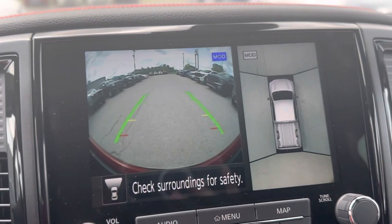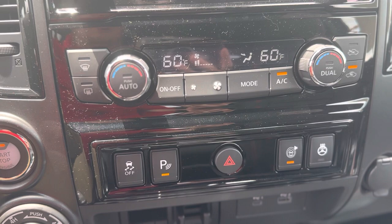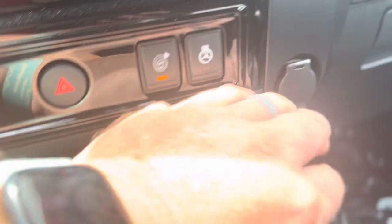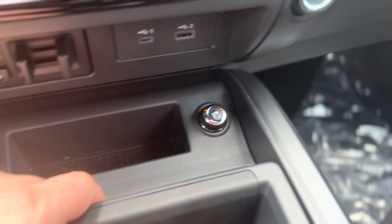It's a dual zone climate control vehicle, meaning both passengers can control the temperature to their liking. Your steering wheel is heated. You have a shift-on-the-fly four-wheel drive, your trailer brake control, two USB data ports, a 12-volt outlet, and then a locking glove compartment. Your front seats are not only heated, but they're also ventilated. These two storage compartments here — the cup holder and what I like to call the phone holder — can be removed to give you access to the storage compartment down below.